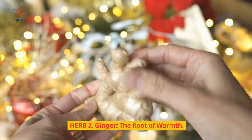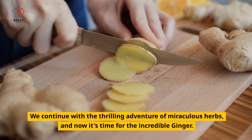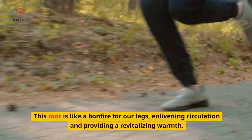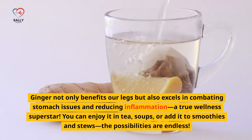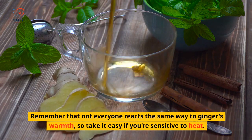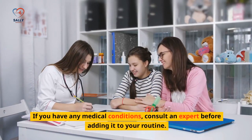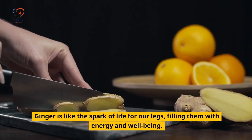Herb 2: Ginger — The Root of Warmth. We continue with the thrilling adventure of miraculous herbs, and now it's time for the incredible ginger. This root is like a bonfire for our legs, enlivening circulation and providing a revitalizing warmth. Ginger not only benefits our legs but also excels in combating stomach issues and reducing inflammation — a true wellness superstar. You can enjoy it in tea, soups, or add it to smoothies and stews. Remember that not everyone reacts the same way to ginger's warmth, so take it easy if you're sensitive to heat. Consult an expert before adding it to your routine if you have any medical conditions.